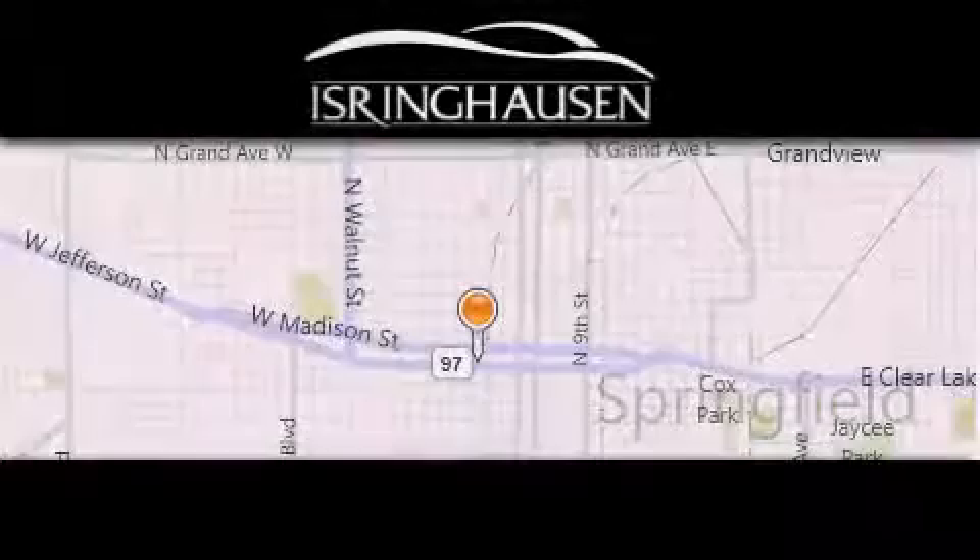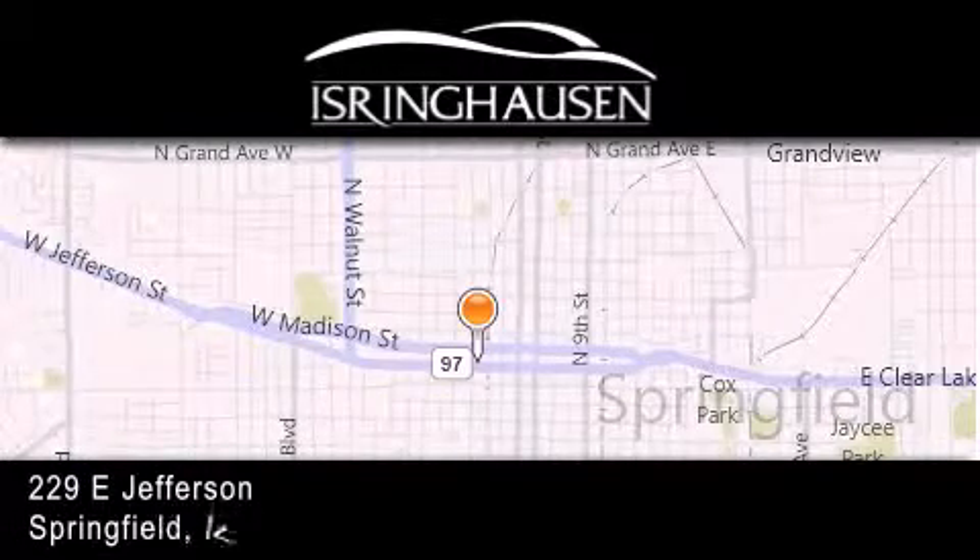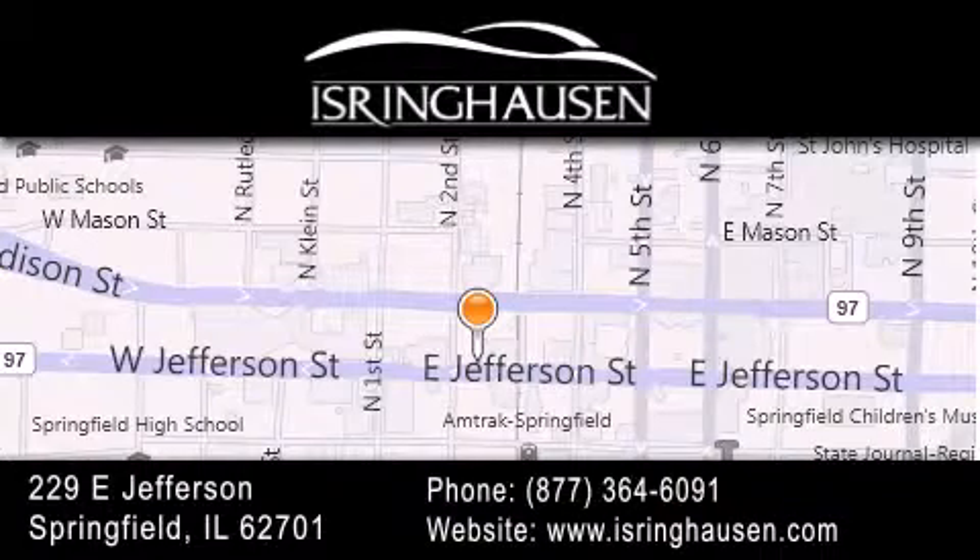Thank you for considering Isringhausen Imports for your next new or pre-owned luxury vehicle. If you have any questions, please visit our website, give us a call, or stop by our dealership. We are conveniently located in downtown Springfield at 229 East Jefferson.